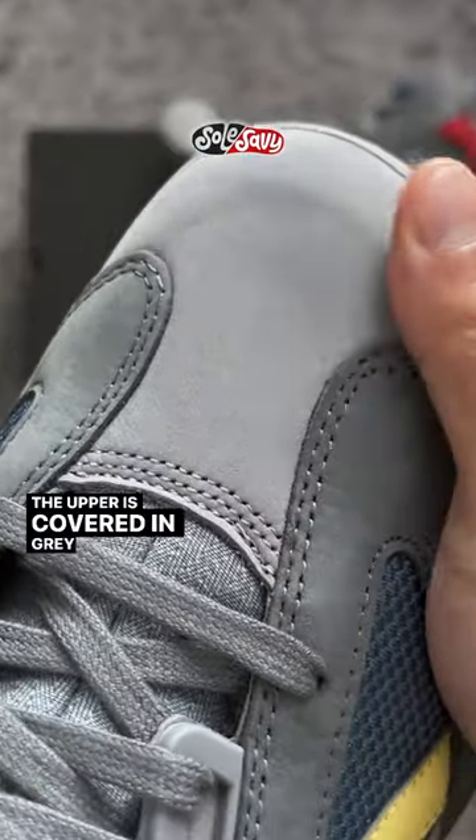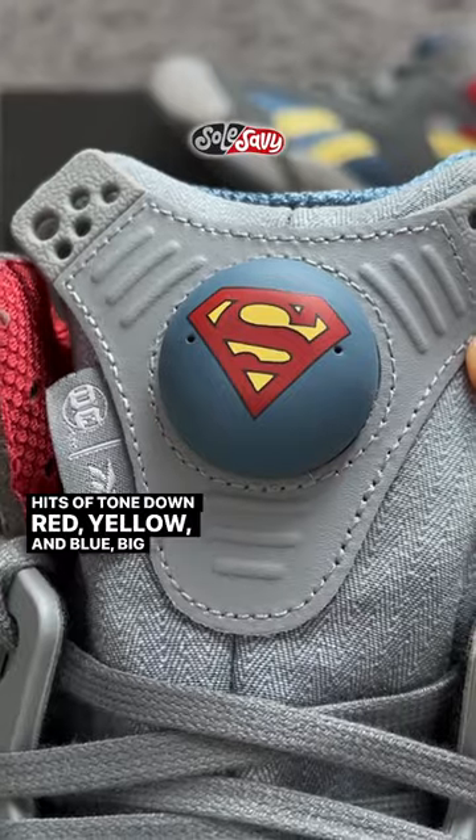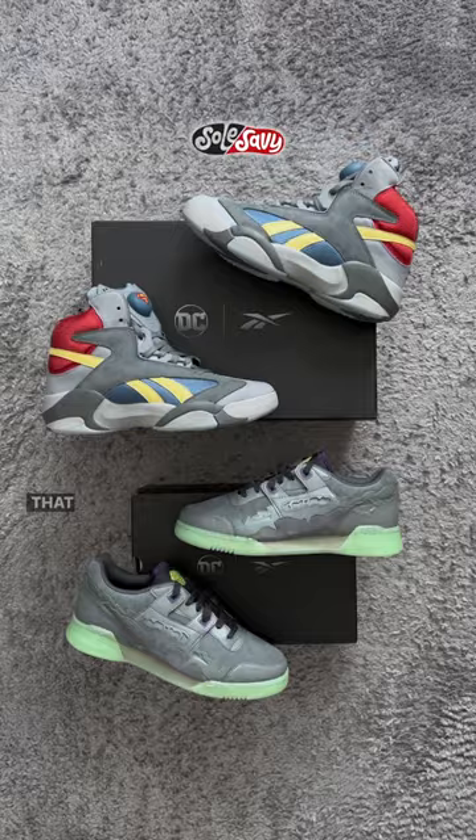The upper is covered in gray suede to give you that blue collar real steel feel, with hits of toned down red, yellow and blue. Big S emblem on the Reebok pump, Superman nickname on the heel, and silver bullet lace aglets. That was the superhero.